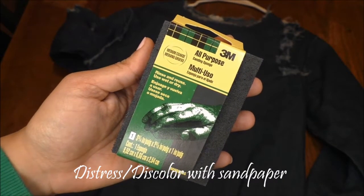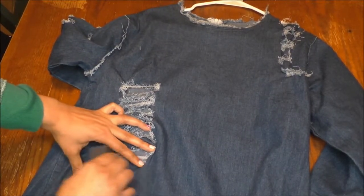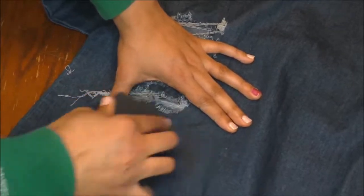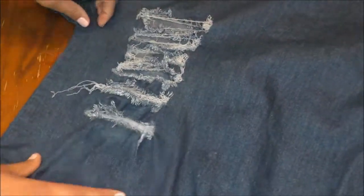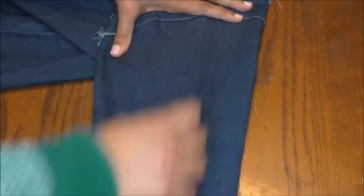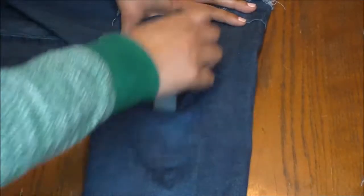For the first step I am using sandpaper to distress and discolor the dress. When denim wears naturally the color fades, so I wanted to recreate that look by rubbing the sandpaper on areas around the holes on the dress. This is one of the sleeves and it's easier to see how the color is lightening up as I'm rubbing it with the sandpaper.